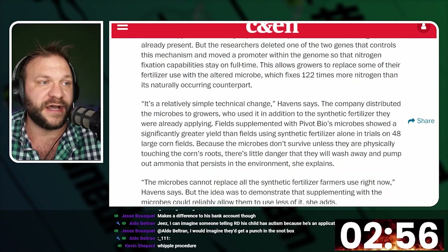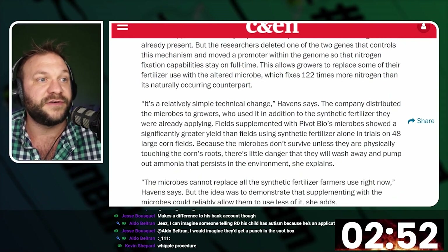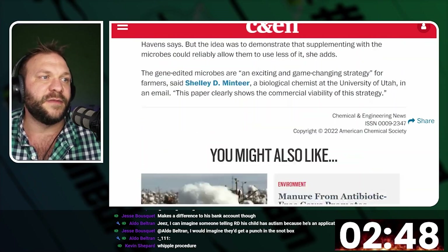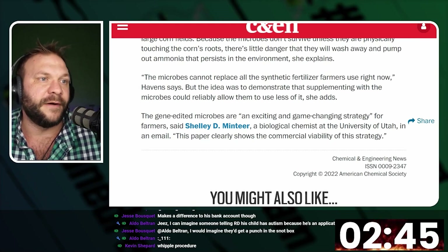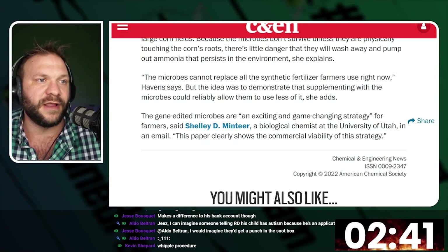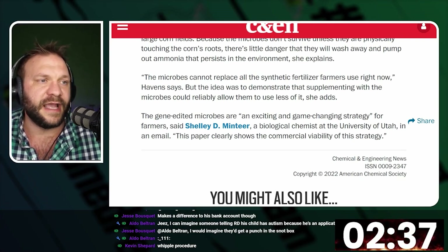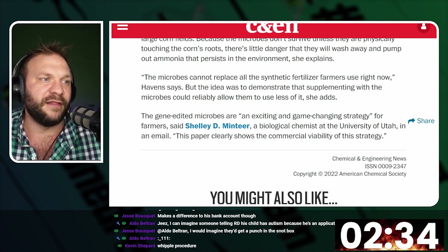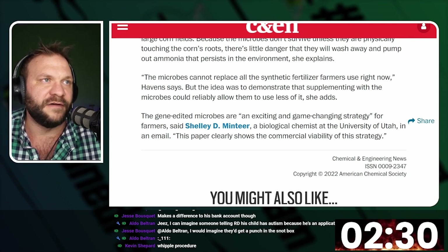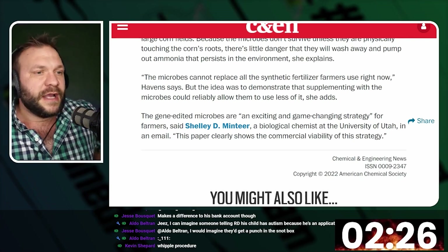There are a couple of caveats: it does need to be reapplied every year, and in certain instances of weather extremes it could inhibit the amount of nitrogen generation that takes place. To quote: 'The microbes cannot replace all synthetic fertilizer farmers use right now, but the idea was to demonstrate that supplementing with the microbes could reliably allow them to use less of it.' The gene-edited microbes are an exciting and game-changing strategy for farmers, said Shelley Minteer, a biological chemist at the University of Utah. The paper clearly shows a commercially viable strategy.